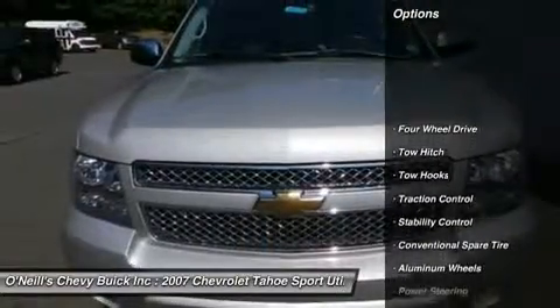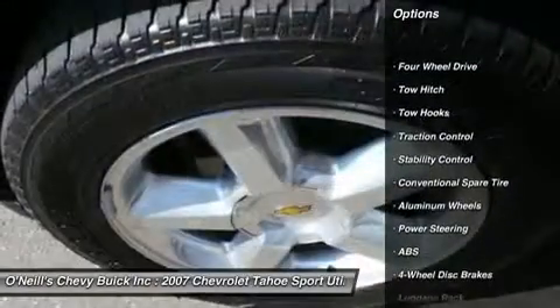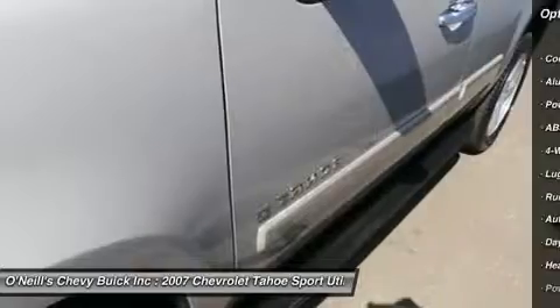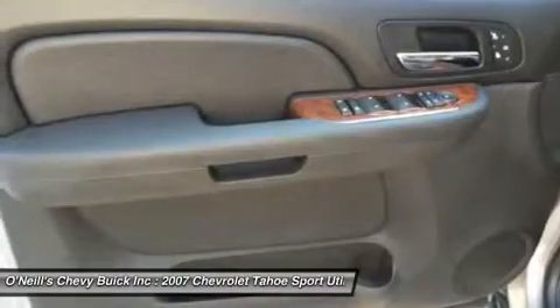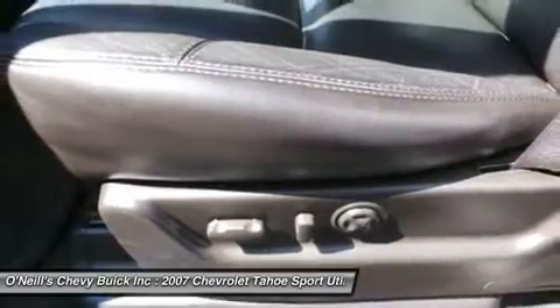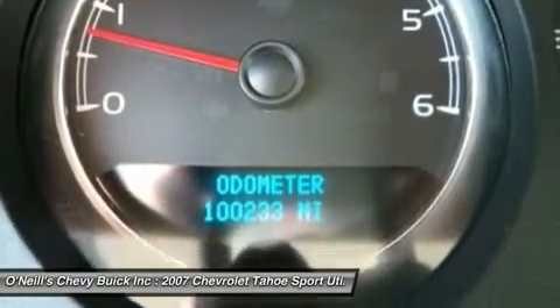It is nicely equipped with features such as 4WD. New Car Test Drive said: with its rigid chassis, the Tahoe feels taut, the steering is precise and responsive, and the brakes are responsive and smooth. The ride quality is generally smooth.